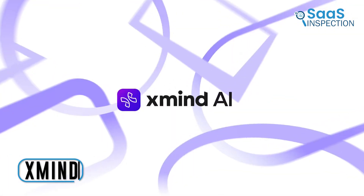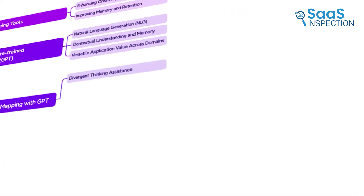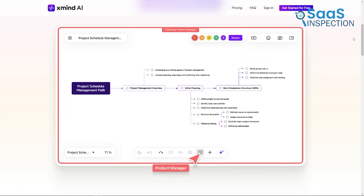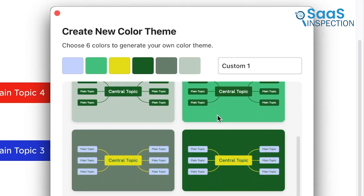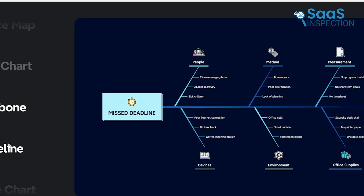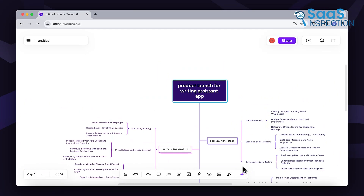First up is Xmind AI, an AI-powered mind mapping tool. We found it perfect for brainstorming and organizing ideas. Using it, we quickly jotted down thoughts with its preset structures, which made brainstorming efficient. The customization options were excellent — we applied color themes and styles with ease, which enhanced the visual appeal of our maps. Combining different structures like fishbone and timeline allowed us to break down complex ideas clearly.